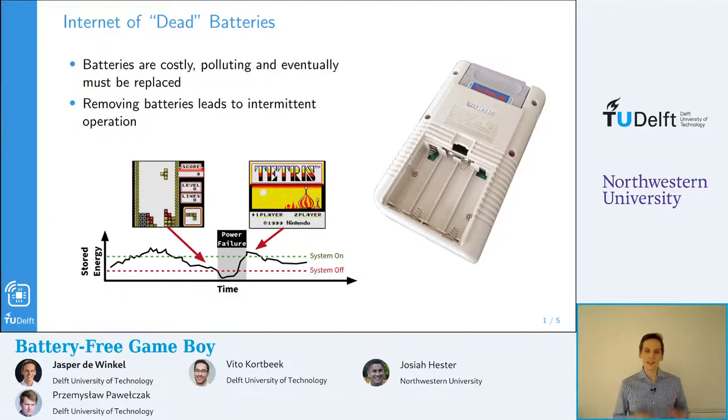These devices only operate on harvested energy, and even the harvested energy can be volatile in nature. This leads to frequent power failures of these devices. Within this research direction, we've come up with new methods of saving the state of the system, and then, upon a power failure, restoring the system state when enough energy is available.